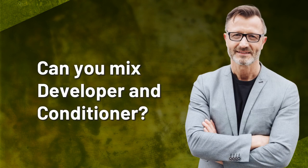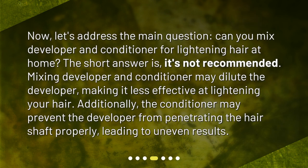Can you mix developer and conditioner? Now, let's address the main question: can you mix developer and conditioner for lightening hair at home? The short answer is, it's not recommended. Mixing developer and conditioner may dilute the developer, making it less effective at lightening your hair. Additionally, the conditioner may prevent the hair shaft from being penetrated properly, leading to uneven results.